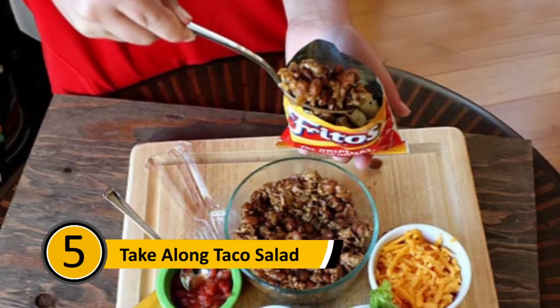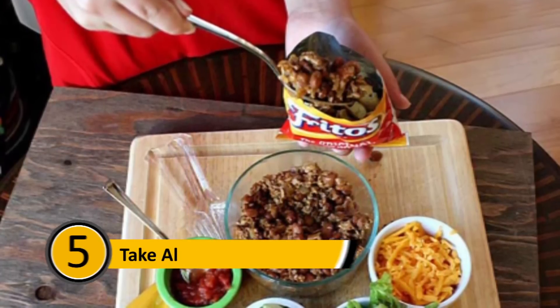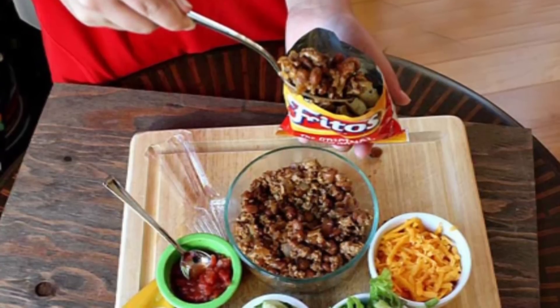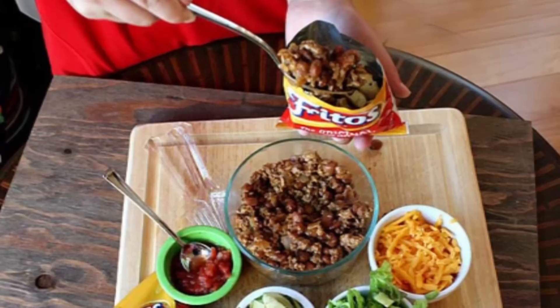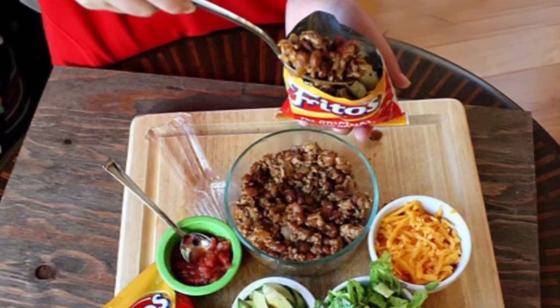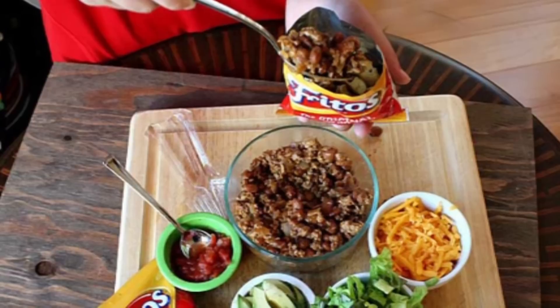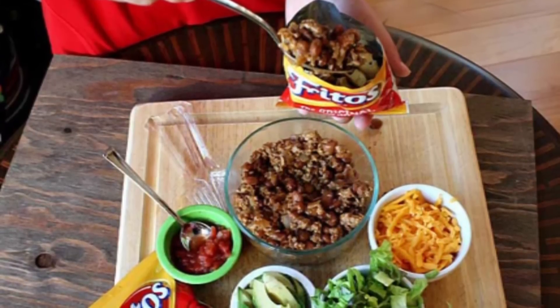Take-Along Taco Salad: Most people who love tacos have to wait until they have time to eat them at home, but there is a way to make your tacos and take them with you. Start by preparing the meat mixture, your veggies, and get your cheese ready. Take a single-serving bag of Fritos and pour all of the contents into the bag over the Fritos. This way, you can enjoy a taco on the go.